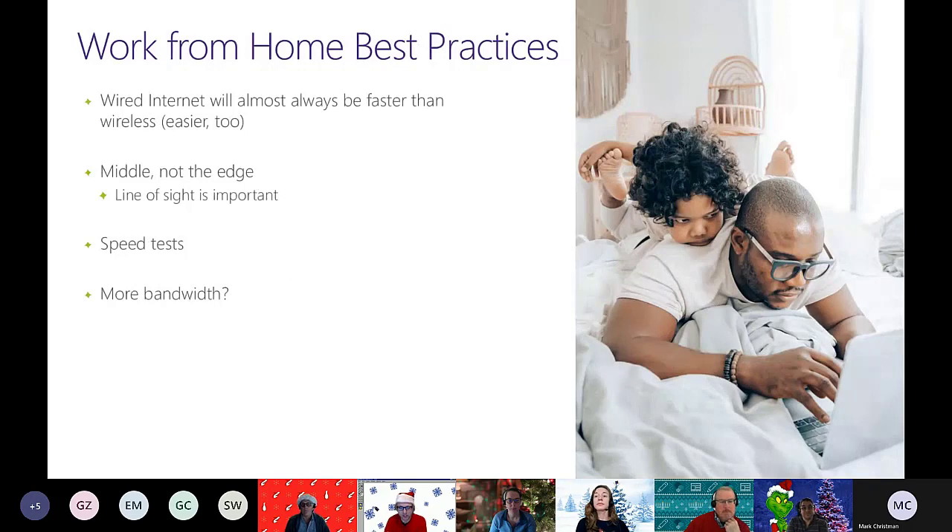When putting this together, we realized a lot of us and the people we support are currently working from home. So here's some context for when someone calls the help desk saying SharePoint is slow — here are things to figure out whether it's SharePoint that's slow, or everything that's slow for that user.